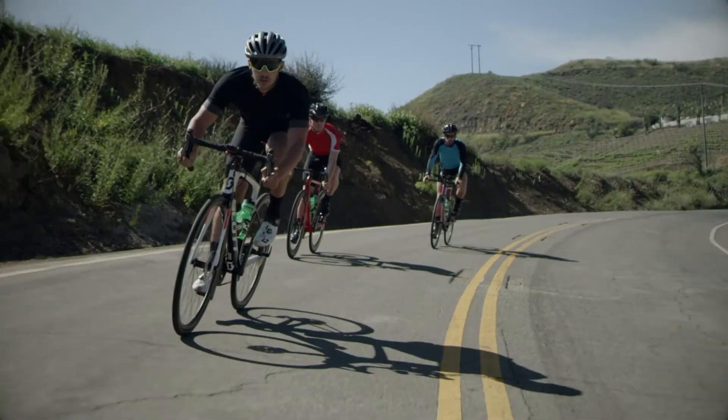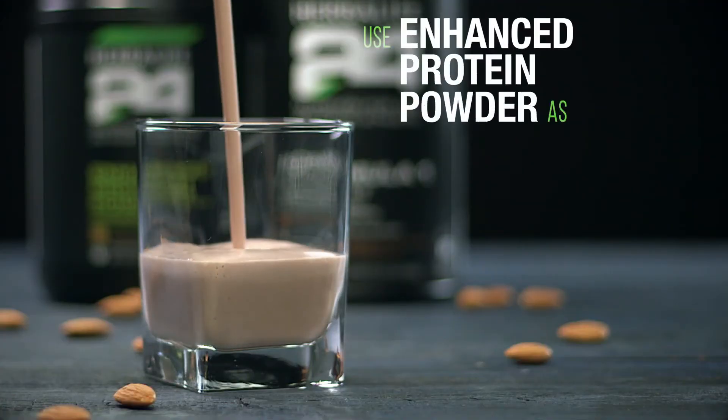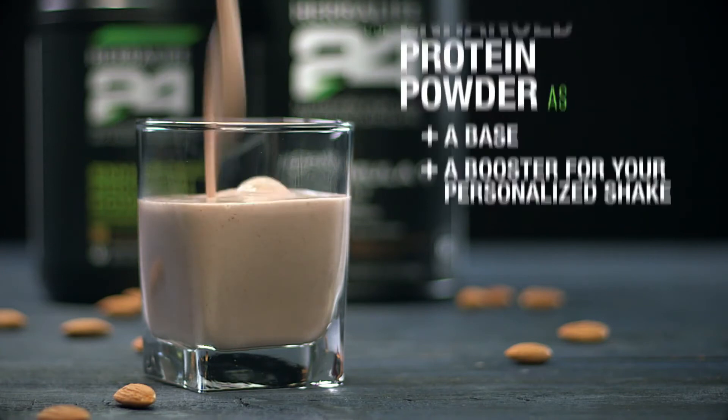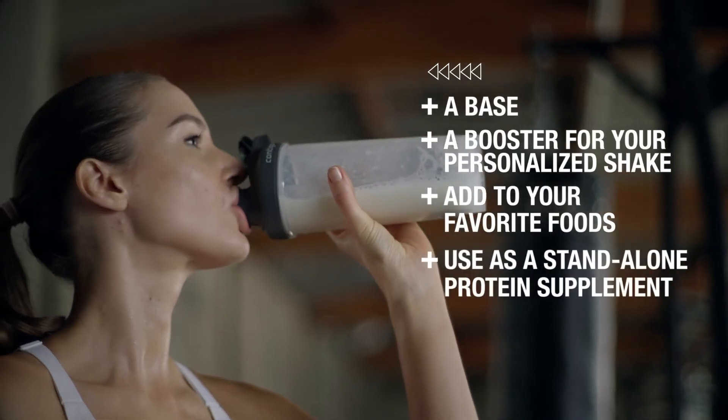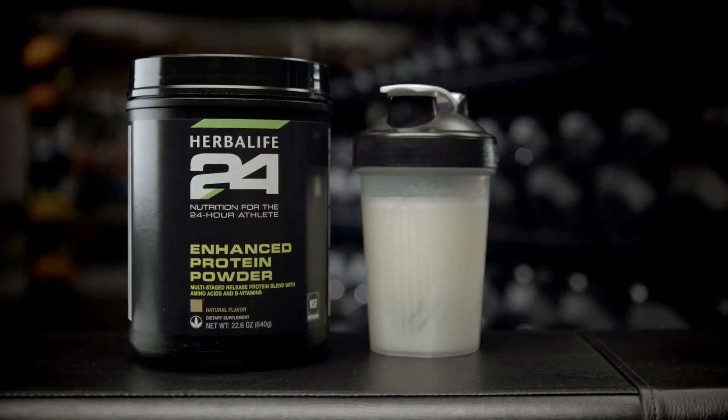And like all Herbalife 24 products, it's NSF certified for sport. You can use Enhanced Protein Powder as a base or a booster for your personalized shake, add it to your favorite foods, or use it as a standalone protein supplement. Personalize your nutrition with Herbalife 24 Enhanced Protein Powder.